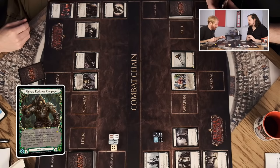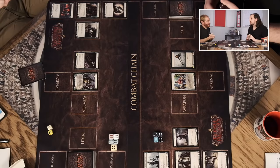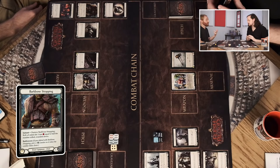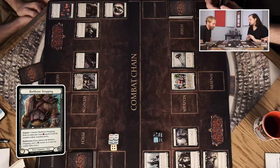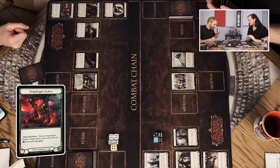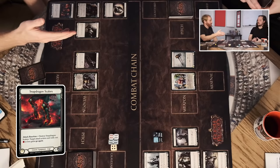The Iron Rot Gauntlet is very similar — defend for one and it breaks at the end. Then there's the Bark Bone Strapping for Rhinar — it has an instant ability: destroy it, roll a six-sided die, and gain resources equal to half the number rounded down. So at least one, maybe three. It also has a Battle Warn ability where if you defend with it you put a minus-one counter on it, and when the chain closes you can still later use its ability to destroy it and get the extra resources. Very cool.